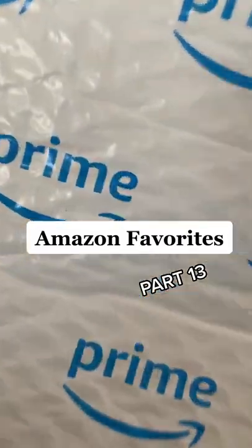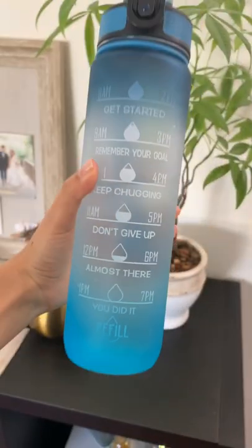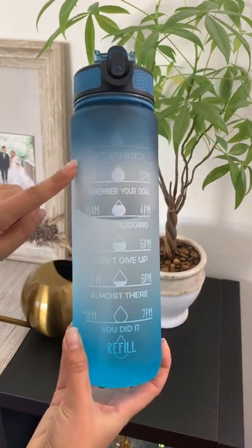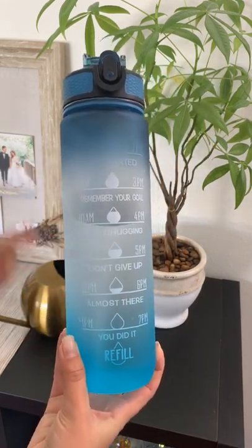Amazon Favorites Part 13. This BPA-free drinking water bottle is my favorite. First of all, I love that it has time markers on it so I can keep track of how much water I need to drink in a day.